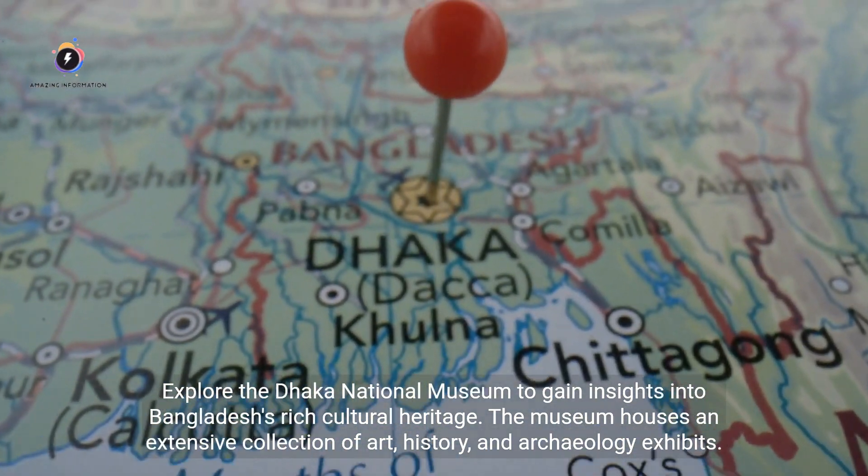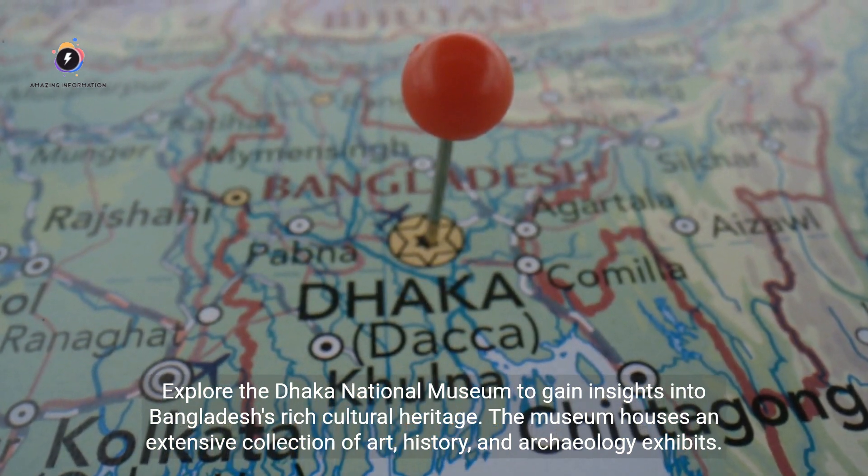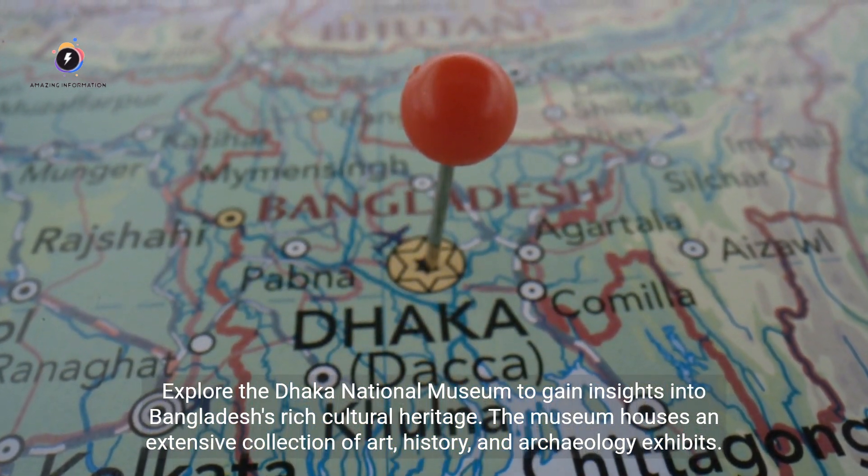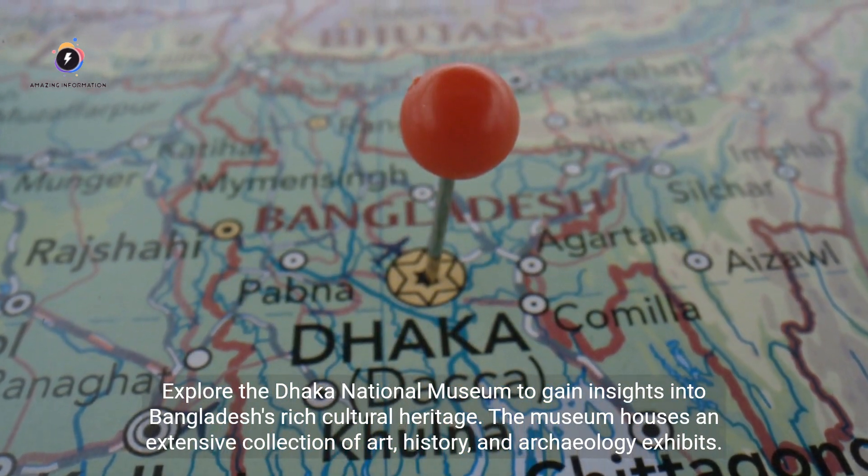Explore the Dhaka National Museum to gain insights into Bangladesh's rich cultural heritage. The museum houses an extensive collection of art, history, and archaeology exhibits.